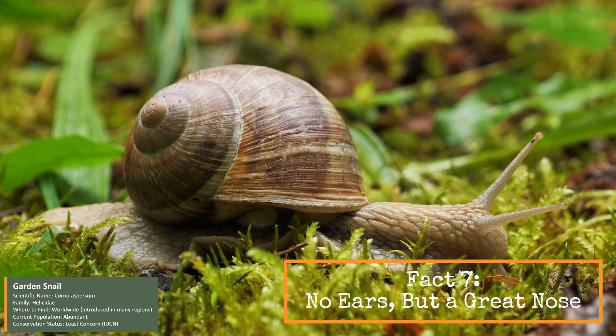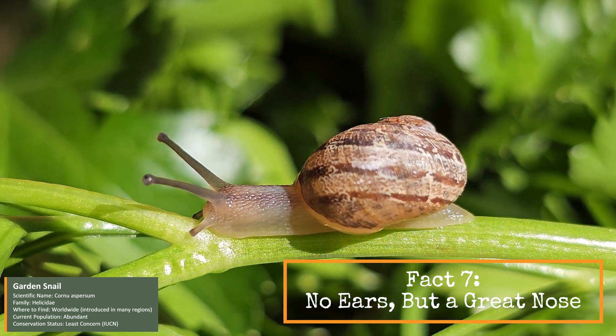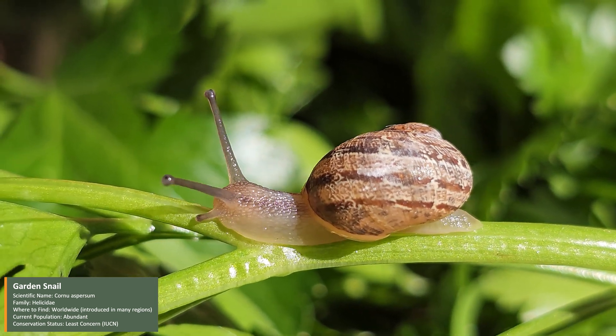Snails can't hear, but they make up for it with an excellent sense of smell. They use it to find food and even to recognize other snails.